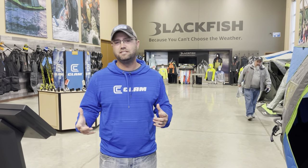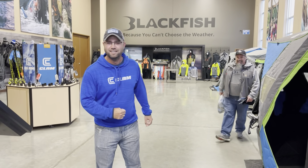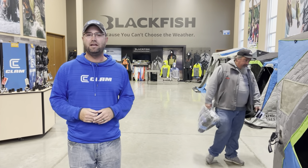Hey, Matt Johnson here. We're at CLAM World Headquarters, in the showroom. It's show season. We know it's show season because Todd Top in Illinois is stopping in the house. We're getting things jacked up. We've got a big show planned like every year in Blaine, Minnesota, the Hard Water Ice Expo.